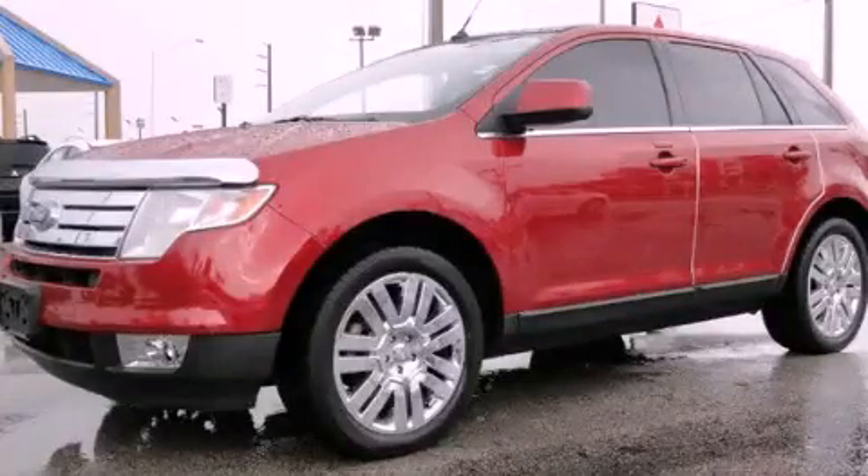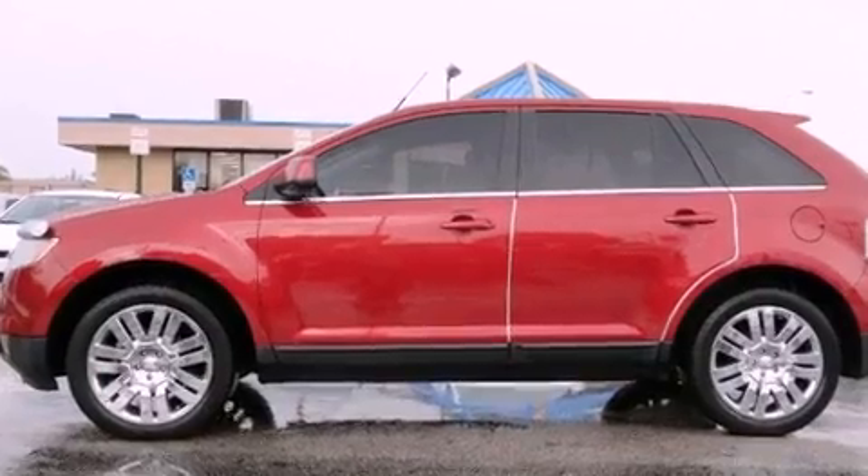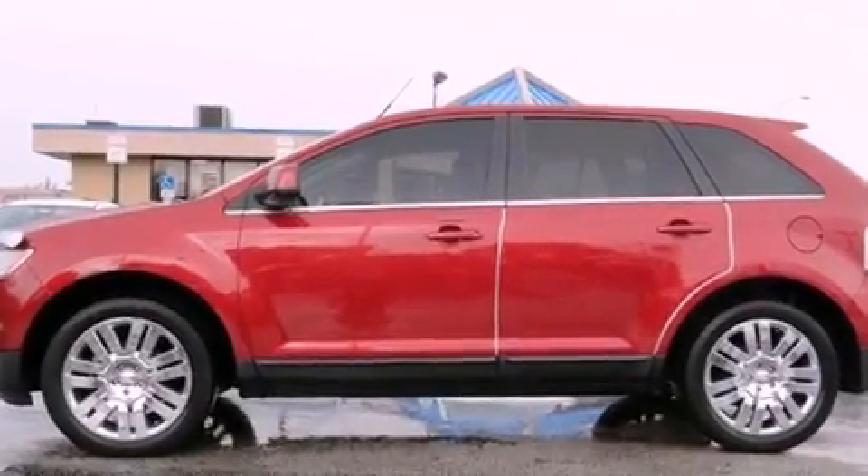This is a 2008 Ford Edge — functional utility for a modern lifestyle. It features a six-cylinder engine and an automatic transmission.